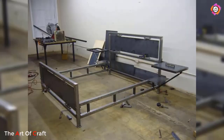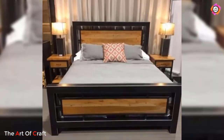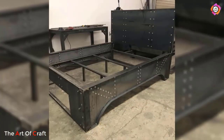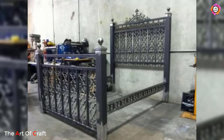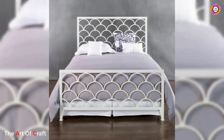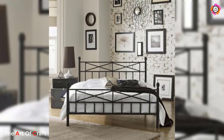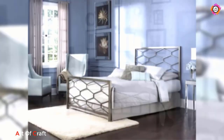One popular metal bed frame design is the minimalist platform frame. These frames feature clean lines, often with a low profile, making them ideal for contemporary or Scandinavian-inspired bedrooms. The simplicity of the design allows the focus to remain on the other elements in the room, such as bedding or wall decor. Additionally, platform frames often provide ample underbed storage space, making them practical choices for those with limited room for extra furniture.